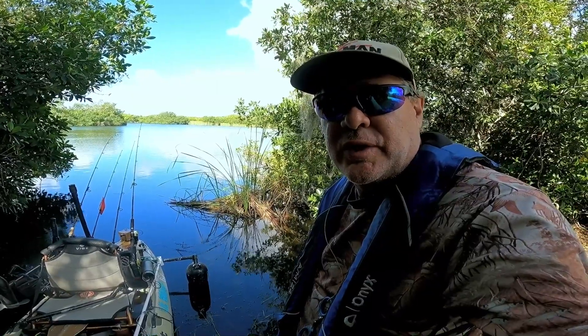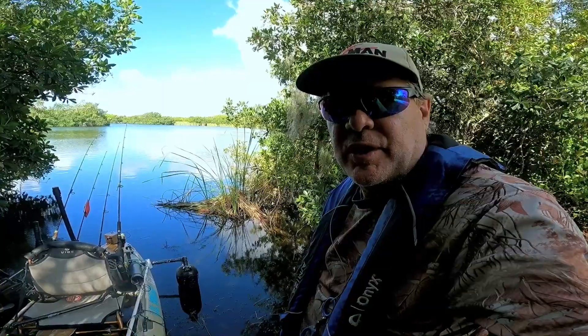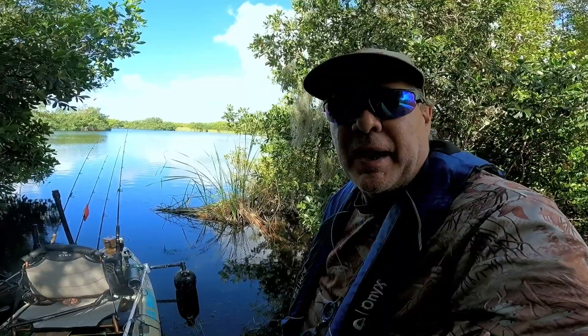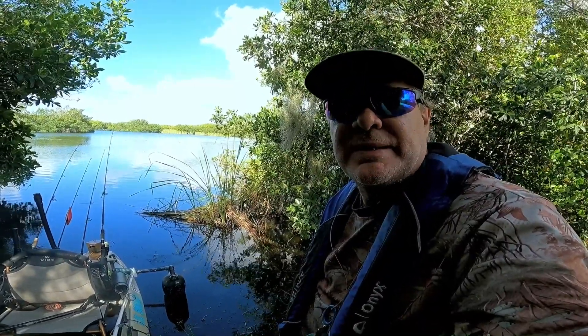I like to camp close to where I want to fish, so we're going to give this place a try. The place I really want to try is out in the wind. This is a small pond inside the Everglades. It has bass, tarpon, snook, whatever else bites.